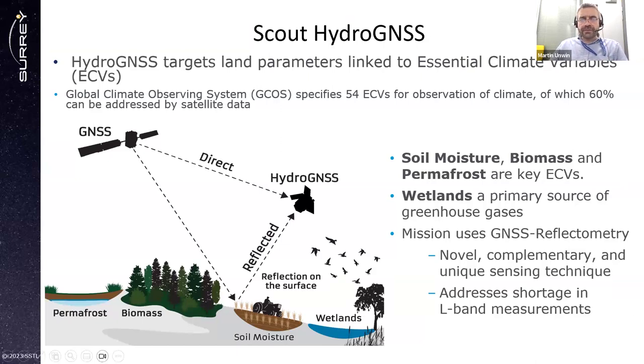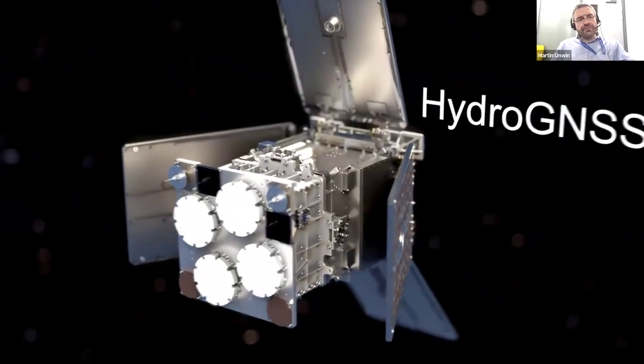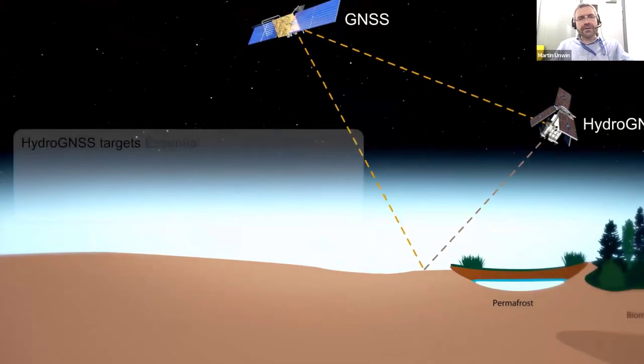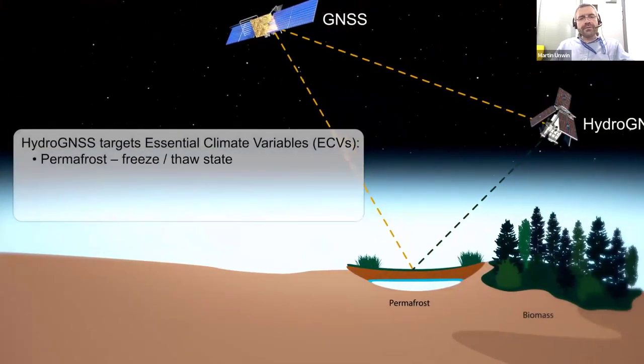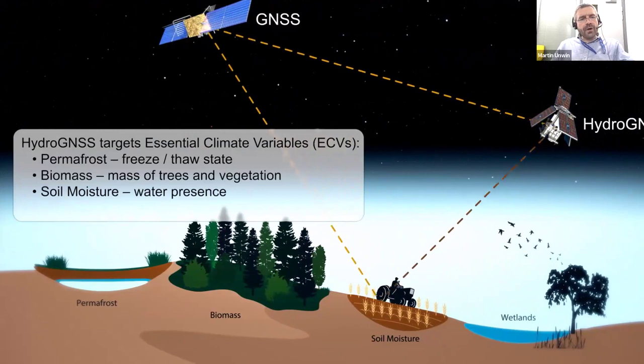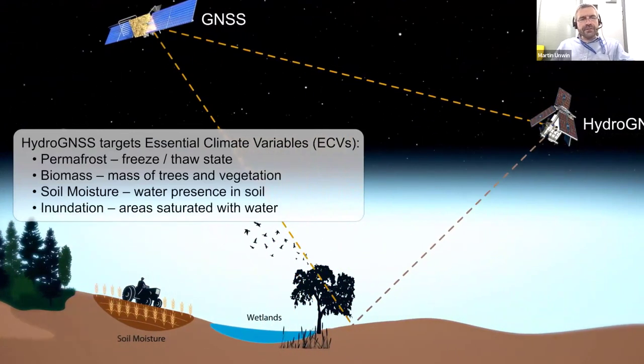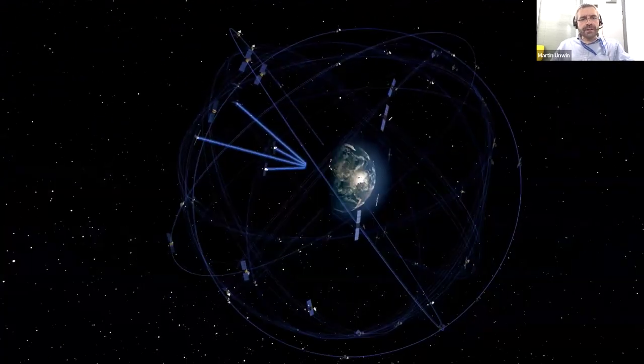The mission uses GNSS reflectometry, which is now well known as a novel, complementary, and unique sensing technique. It addresses a shortage in L-band measurements for parameters such as soil moisture. Here's an animation of HydroGNSS showing the satellite and the parameters we're targeting: permafrost — strictly speaking the freeze-thaw active layer — above-ground biomass, soil moisture, and inundation or wetlands/flooding, by picking up reflections.